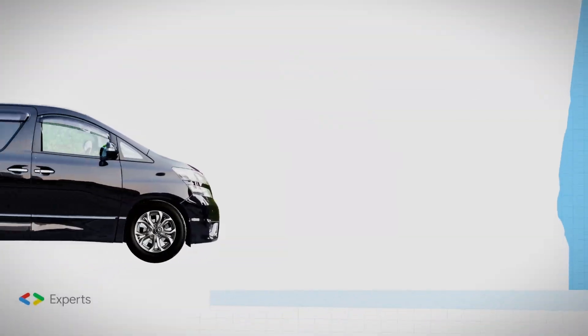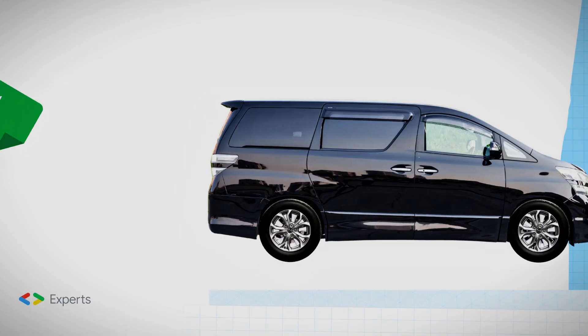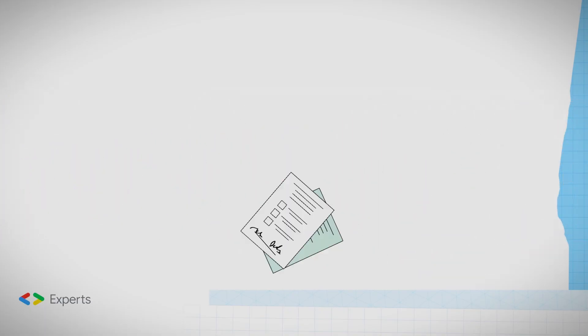Picture this. You're in the fast lane of business, but you're driving an 80s minivan, bleeding spreadsheets, sticky notes, and paper forms. The struggle is real, but there's hope.